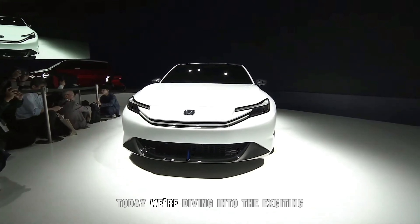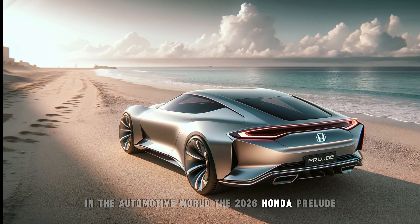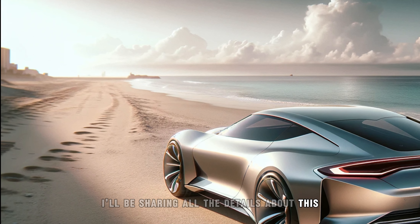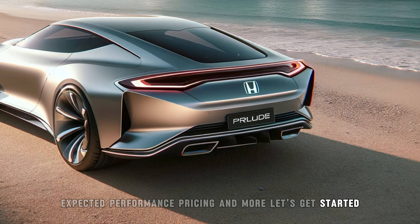Hello, everyone. Today, we're diving into the exciting return of a legendary name in the automotive world, the 2026 Honda Prelude. In this video, I'll be sharing all the details about this much-anticipated vehicle, including its design, expected performance, pricing, and more. Let's get started.